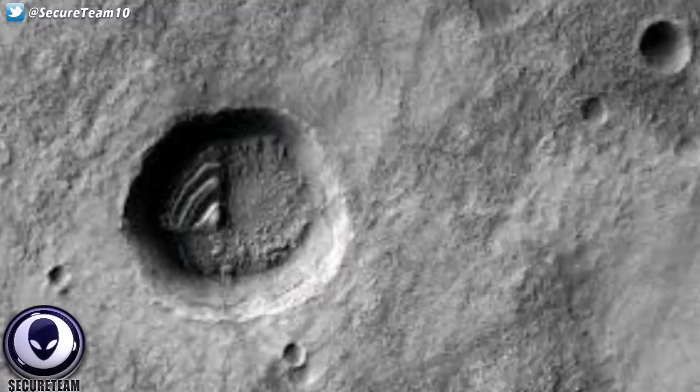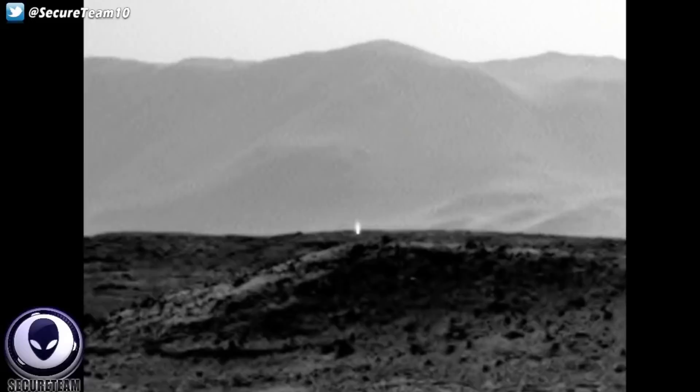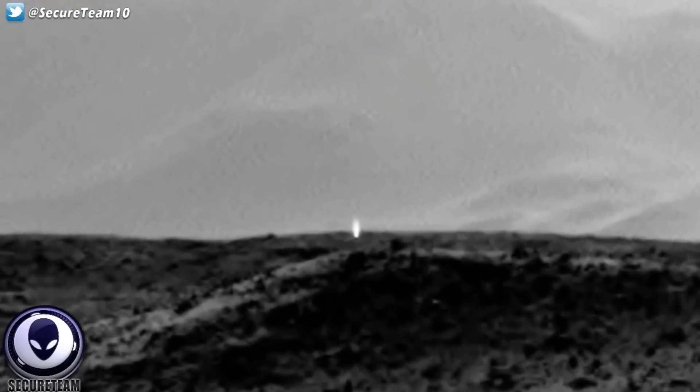Going back to the surface of Mars, here we have a very infamous image of a light source captured a couple of years back. Zooming in, we see a very bright white light coming up from the surface, captured by the Mars rover. To this day it is still unexplained. NASA has no idea what it is and is not even attempting to give us a good explanation as to what this is.